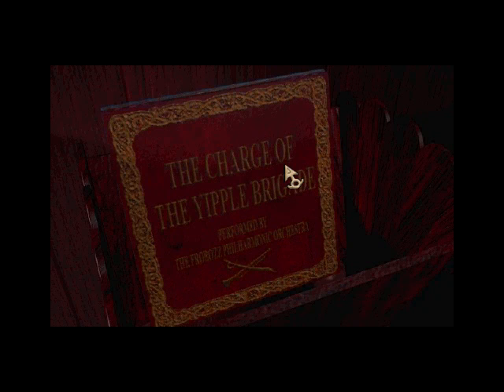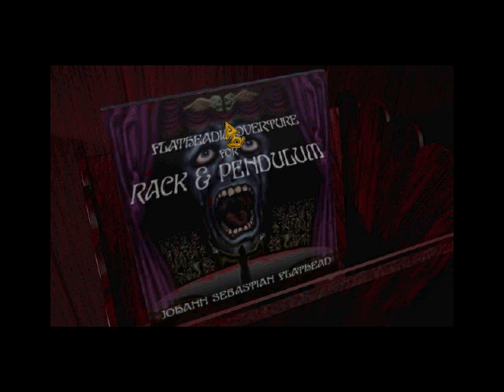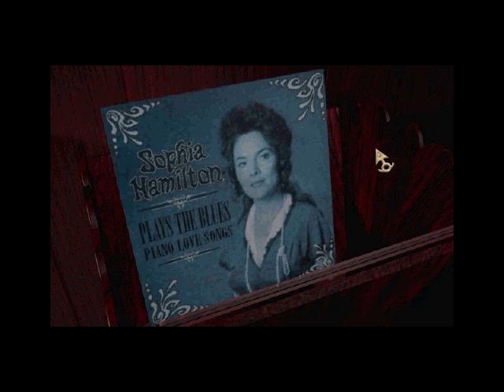So here we have some record cases. We have the Charge of the Yipple Brigade. Flat Hedia Overture for Rack and Pendulum — oh, that must be nice to hear — by Johann Sebastian Flathead. Harmonica hits for the home — oh geez, that's gotta be fun — yeah, only ten Zorknitz.